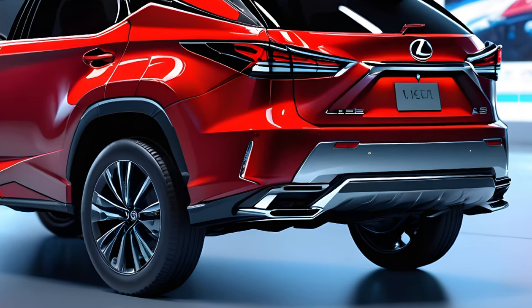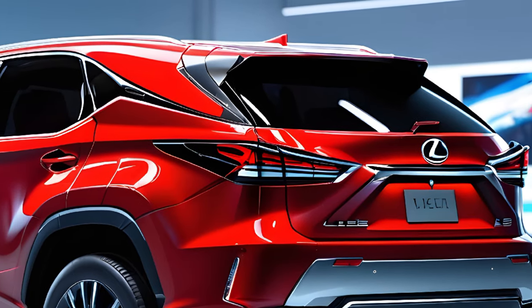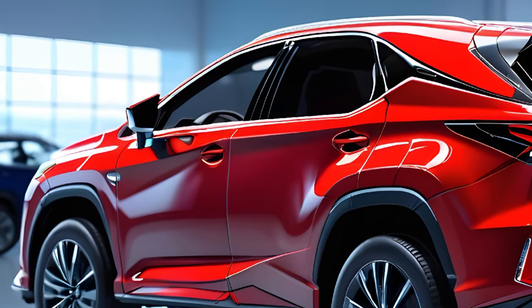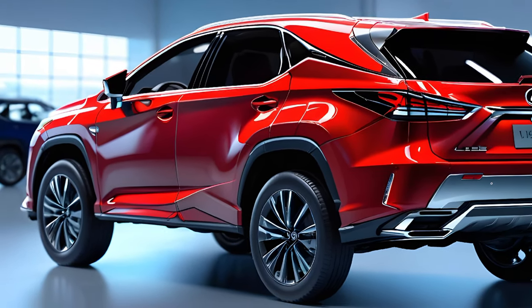Let's start with the exterior. The 2024 RX 350 boasts a sleek design with a bold front grille that makes a statement on the road. The sharp LED headlights and taillights complement the vehicle's dynamic lines, giving it a contemporary and aggressive stance.